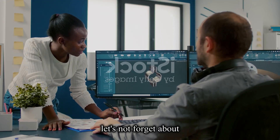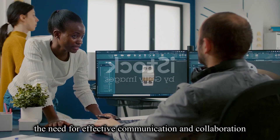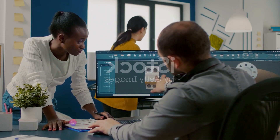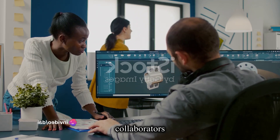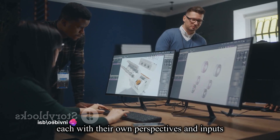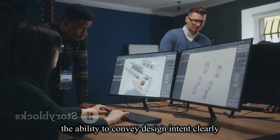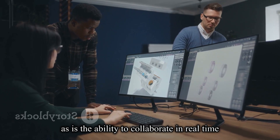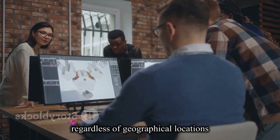Let's not forget about the need for effective communication and collaboration. Designs don't exist in a vacuum. They are shared with manufacturers, collaborators and stakeholders, each with their own perspectives and inputs. The ability to convey design intent clearly and accurately is critical, as is the ability to collaborate in real time, regardless of geographical locations.